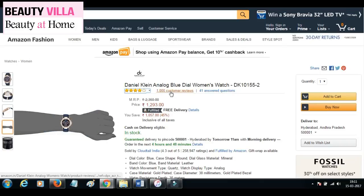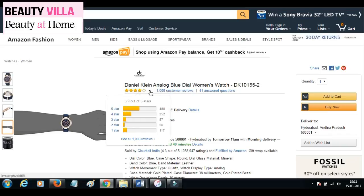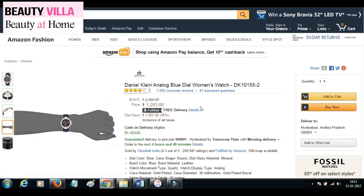This watch is one of the top selling watches on Amazon. Almost more than a thousand customers have bought this already and given reviews. It has got a four star rating and very good reviews. The original cost was 2350 and now on discount it's available for 1293.